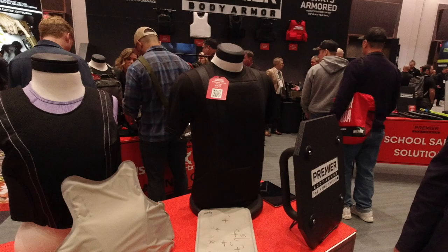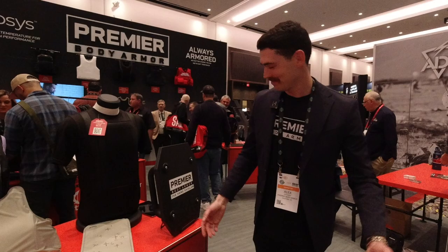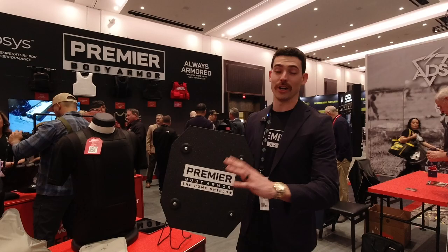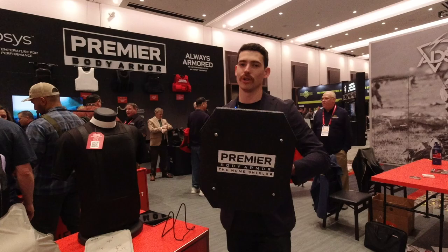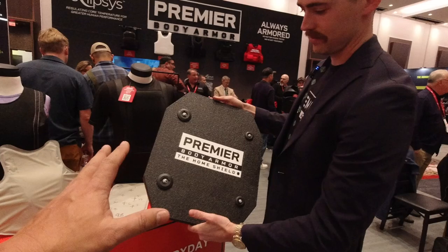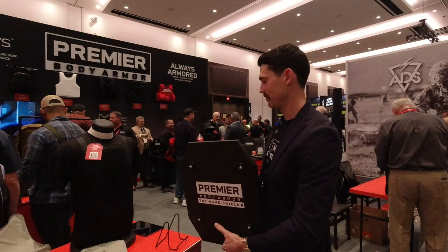New product here — this is our home shield. We wanted to be able to provide some armor protection while you're at home. Most people don't wear body armor at home — why would you? But you can have this by your nightstand. This is a level 3 polyethylene shield. It weighs about 15 pounds. It's got a strap and a handle on the back so you can just grab it. Go one-handed with a weapon or go two-handed if you don't have a weapon. It's great for close quarters because it's so tiny — small enough to be mobile but large enough to cover your upper body. You can also bash with it. Pro tip.